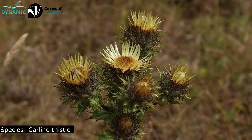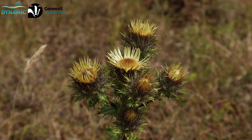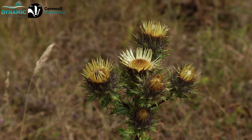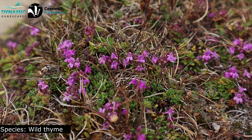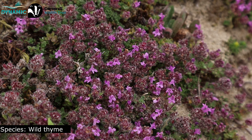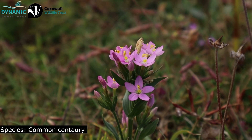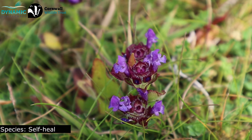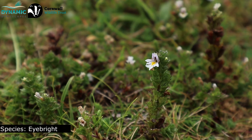There's one called carline thistle — it's associated with dry soils and flowers from July to September. They're interesting because they kind of look dead, like a dead daisy, but that's just what they look like. We've also been seeing lots of wild thyme, which is the first time I've actually seen it, so that's really exciting. Wild thyme tends to grow in these really short grazed areas — these short-turf lawns — and without the rabbits we wouldn't have these areas. Rabbits are really important for the whole diversity of the dune system. There's also lots of eyebright around, a beautiful little white flower, and Andy mentioned it usually grows around areas where there's thyme as well, which we've been seeing a lot of.